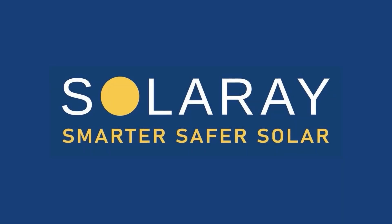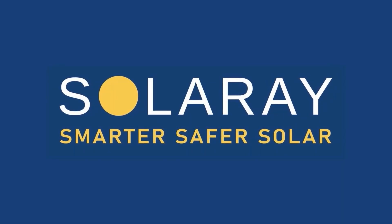So a 10 kilowatt solar power system gives you 10 kilowatts of power, right? Well, not really. So how does this work? In this video, we're going to look at some of the misconceptions about how a solar system is sized and what that means.